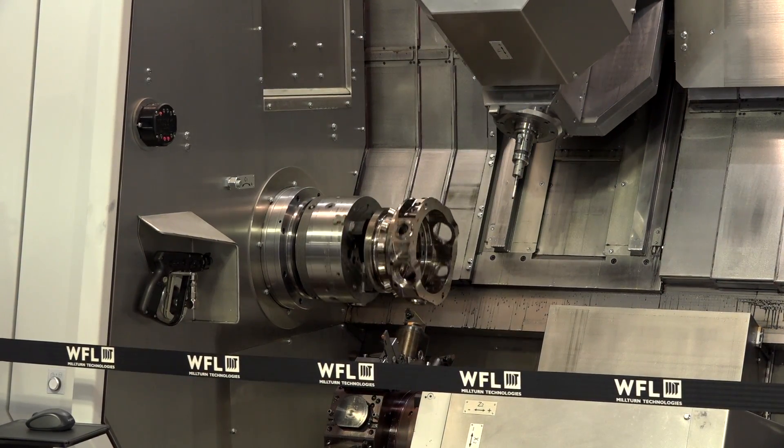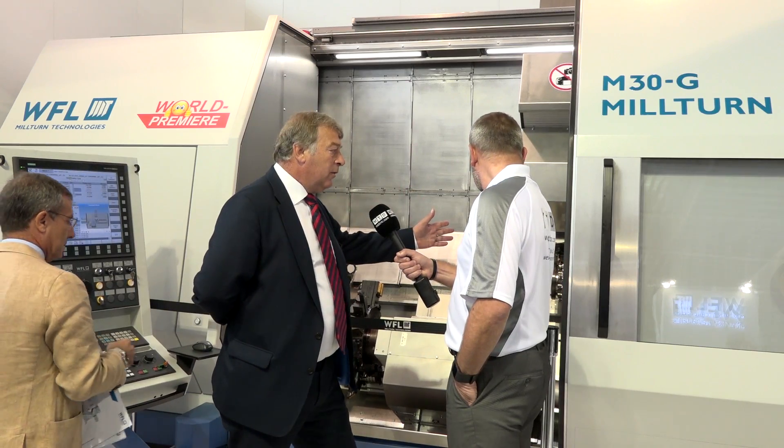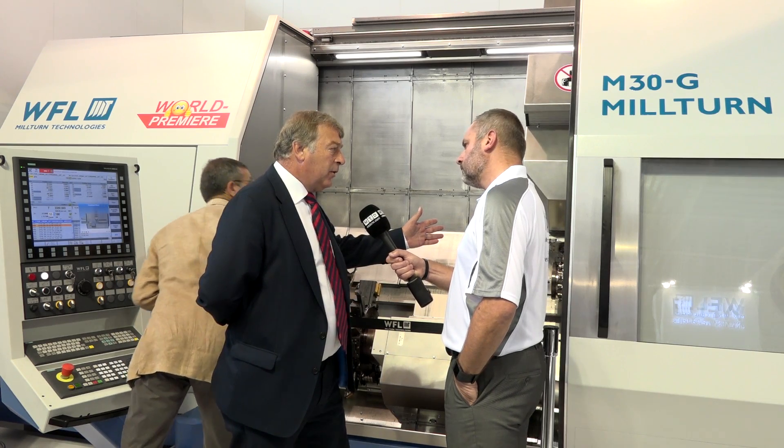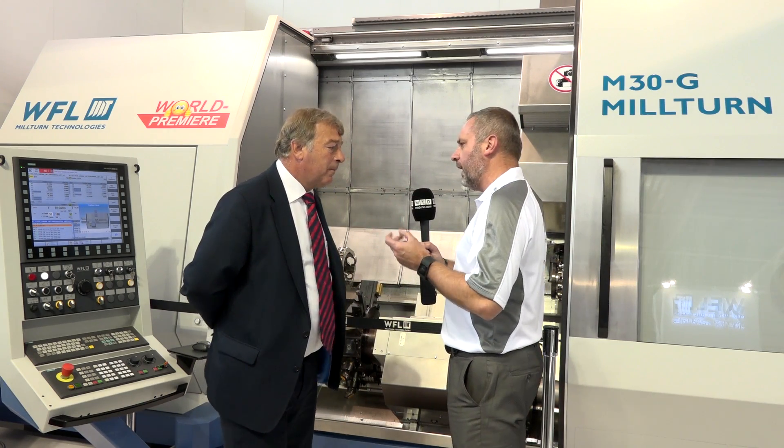It comes in three basic formats. The standard machine with a main spindle and a tailstock gives us a 520mm working diameter for turning and 2 metres between centres. We then offer the sub-spindle as an option, which reduces the centre distance to 1.8 metres, and then the third option is to introduce the bottom turret. So we go M30, M30G, and then M30G with a bottom turret.